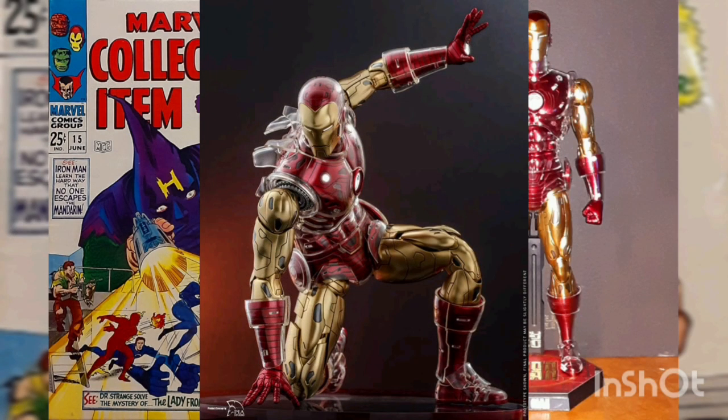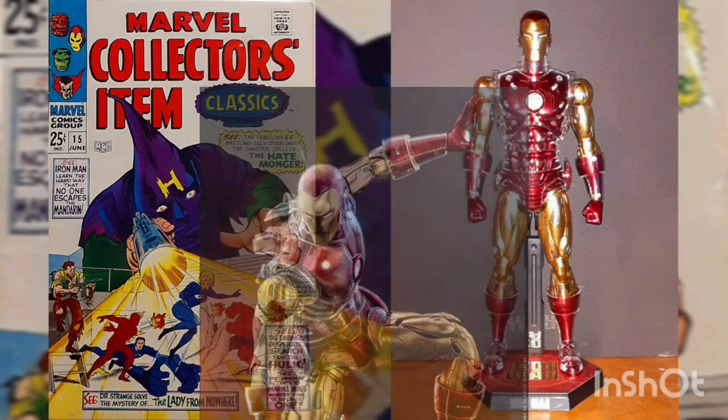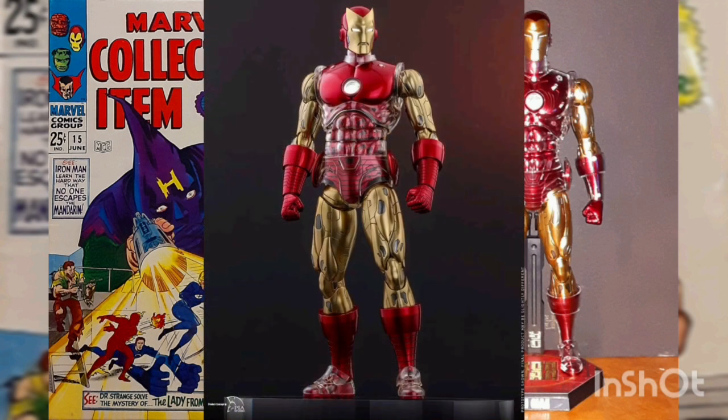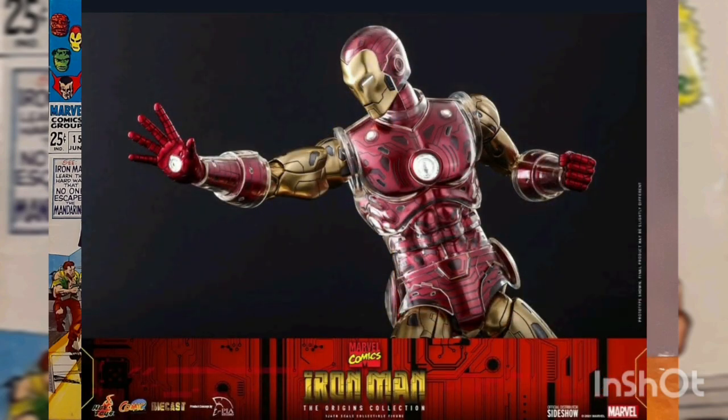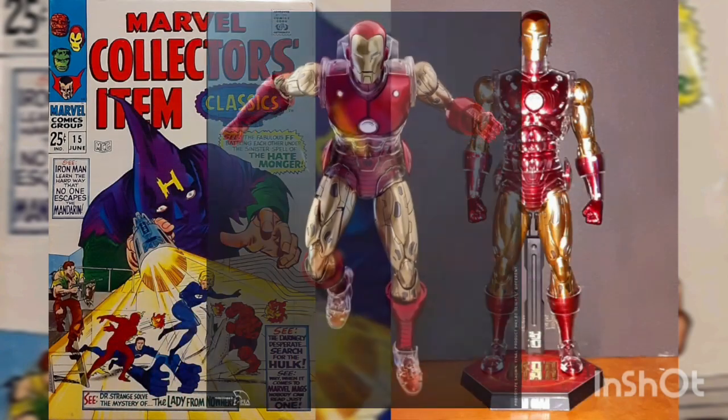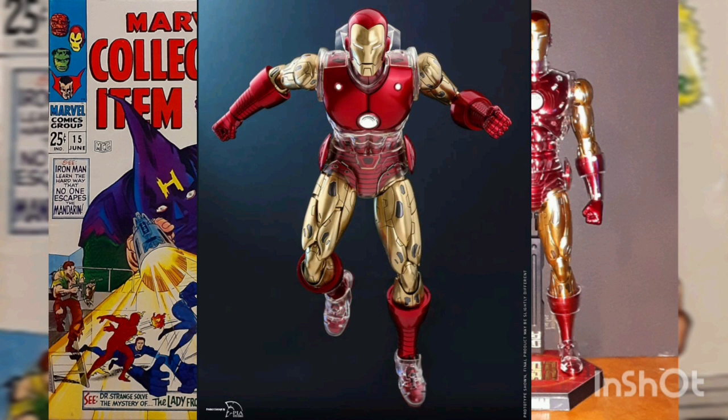Marvel proudly presents the red and gold Iron Man armor as a sixth-scale die-cast figure with reimagined crystal parts to give it that comic book flair, with LED light-up functions, intricate design and structure illustrating its mechanical detail, beautifully painted in red and gold with metallic appearance, crystal clear armor parts, interchangeable masks and armor parts for different styles and eras, and LED lights scattered throughout the upper body, chest, and palms.